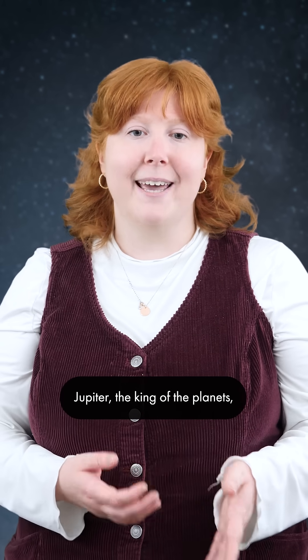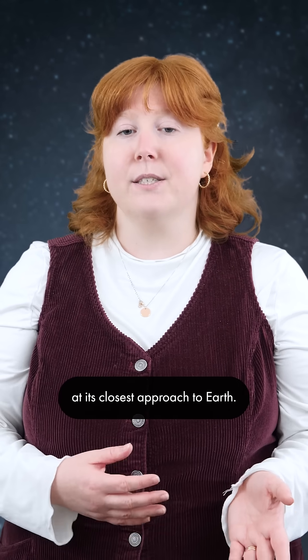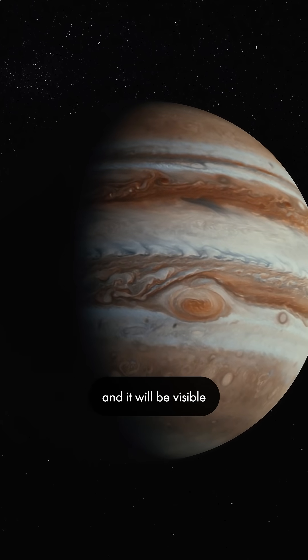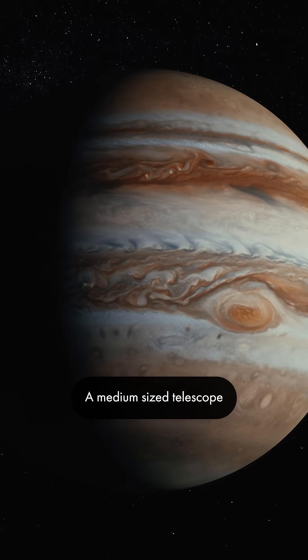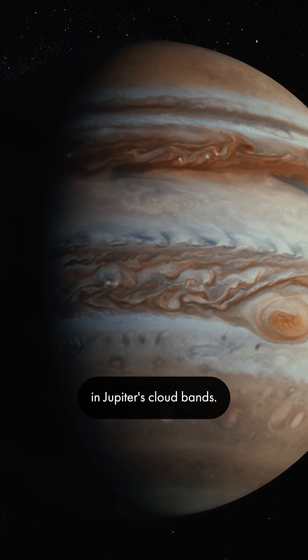Jupiter, the king of the planets, will reach opposition on January 10th, meaning that it will be at its closest approach to Earth. This close proximity will make it appear bigger and brighter than usual, and it will be visible all night long. This month will also be a great time to view it through a telescope or binoculars. A medium-sized telescope should be able to show you some of the details in Jupiter's cloud bands.